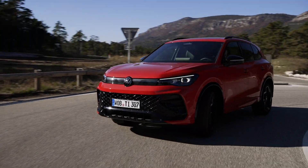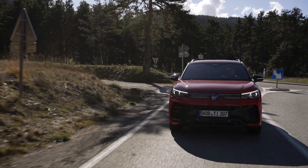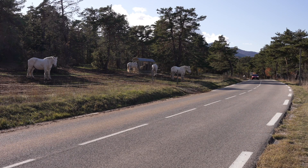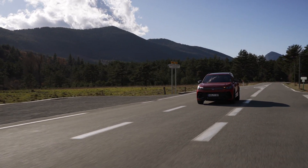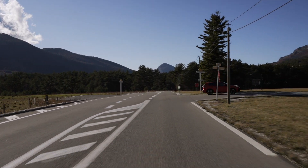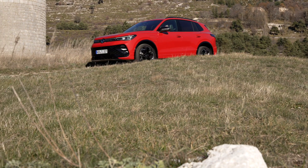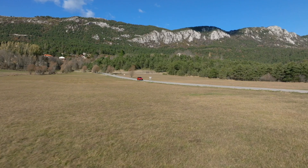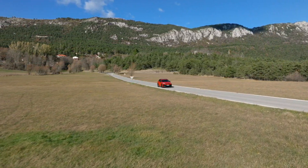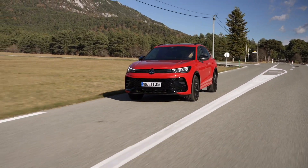This means that for everyday driving, the Tiguan e-hybrid models effectively operate as electric vehicles, reducing emissions and fuel consumption. In addition to its electric capabilities, the Tiguan e-hybrid boasts a combined range of over 900 km, making it an ideal choice for long journeys with minimal stops for refueling. The hybrid model combines an 85 kW electric drive motor with a new 1.5-litre TSI engine (110 kW or 130 kW), ensuring optimal performance and efficiency across various driving conditions. Plus, with rapid charging capabilities of up to 50 kW at DC quick charging stations, drivers can conveniently recharge their Tiguan while on the go.